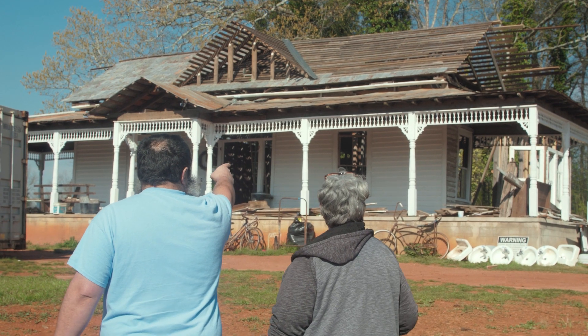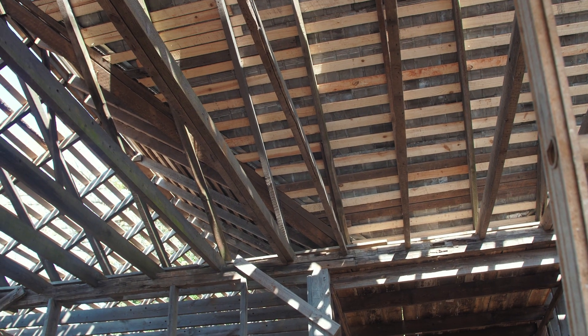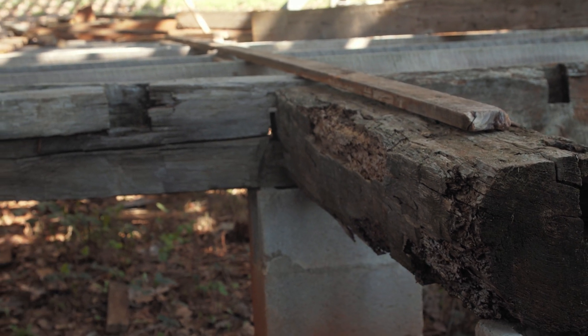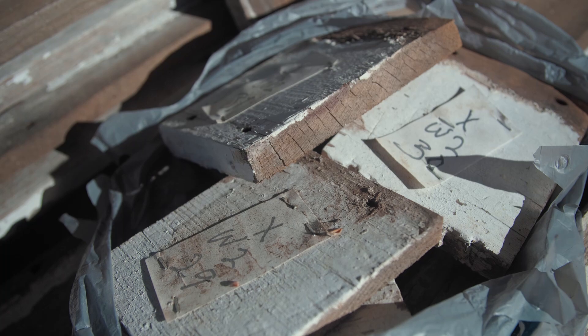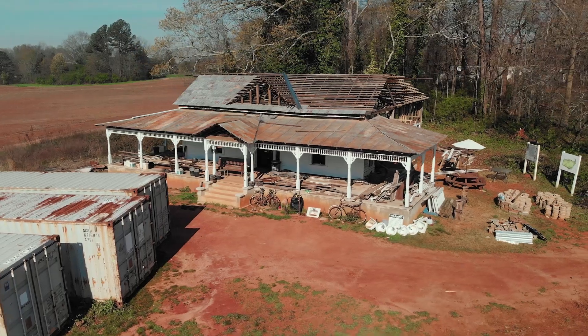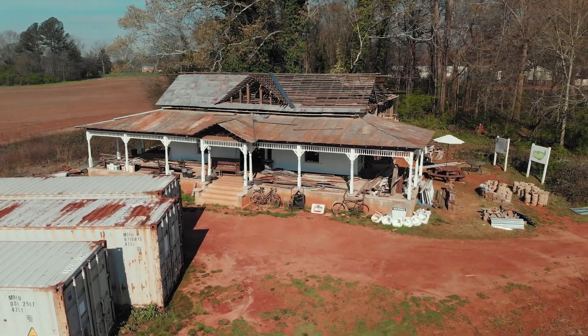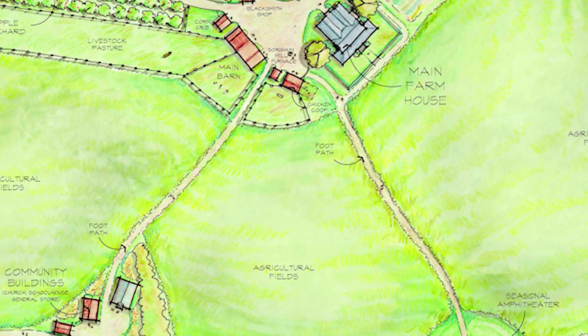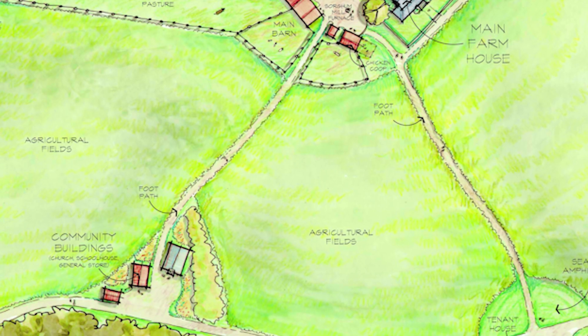In order to do that we will have probably 12 or 13 buildings, this school being one of them. When we move those there, it will be a typical family farm of that time period, but we also have a section on that acreage for community buildings like a church, a general store, and a school — so this will be part of that.